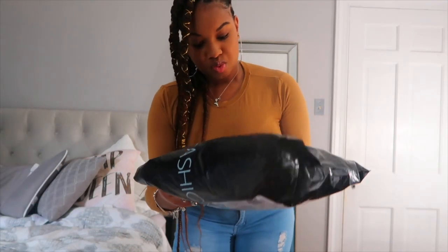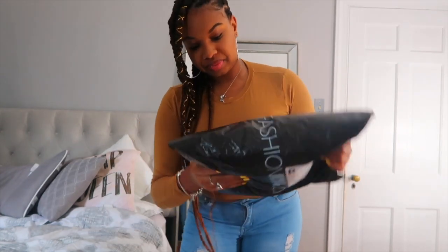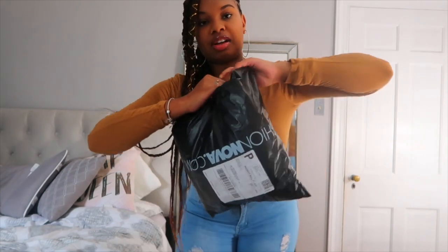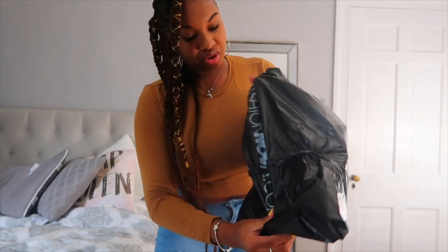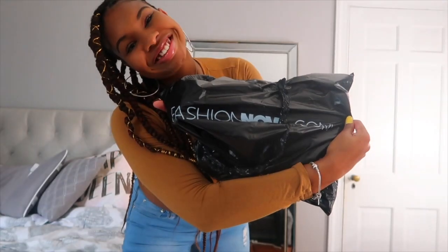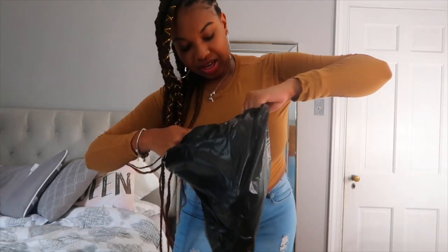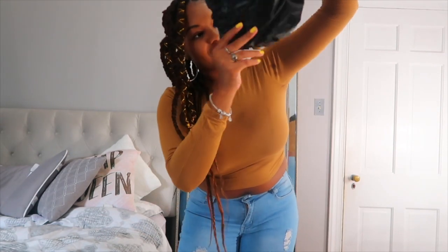Let's actually open this bag. The opening is over here — I never opened this bag yet. It says FashionNova.com on the inside. I love Fashion Nova; I've been using them for the longest time.